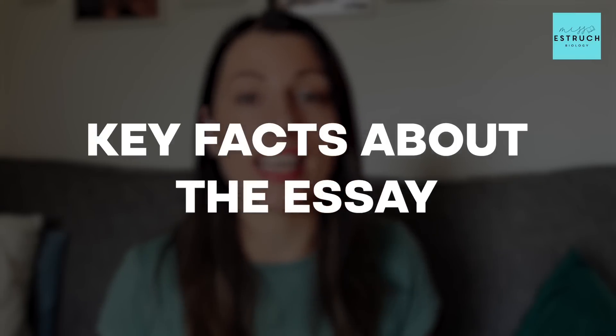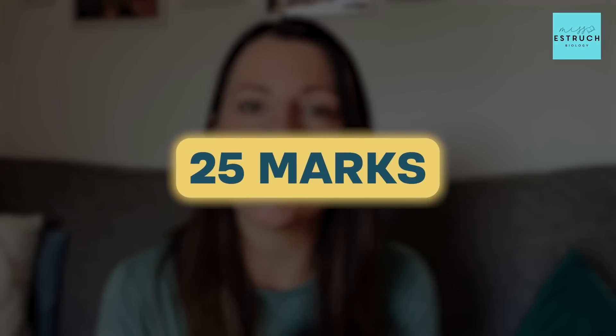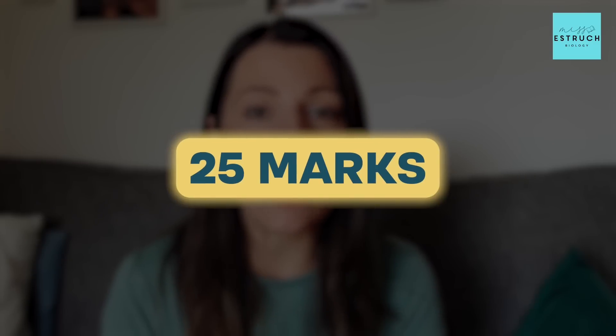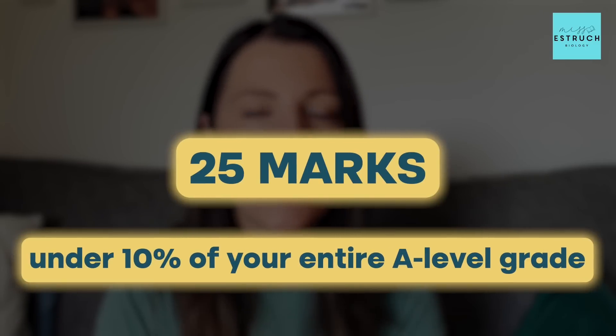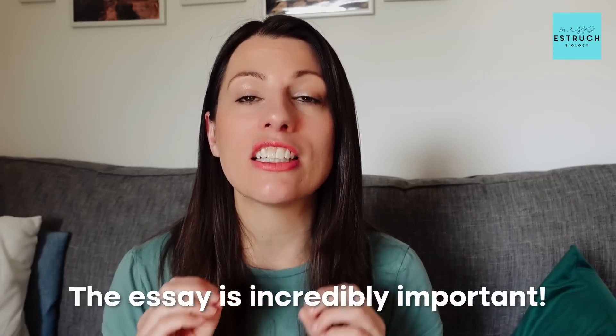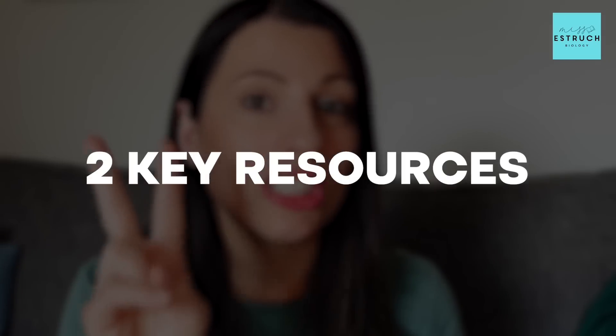The essay is worth 25 marks, it's on paper three at the back, and you get a choice of two titles — you only have to write one. 25 marks works out as just under 10% of your entire A-level grade, so the essay is incredibly important in terms of having a swing effect on whether it boosts your grade up or brings it down.